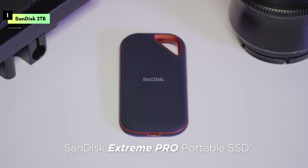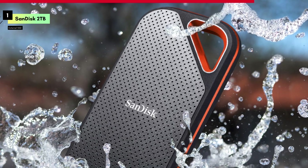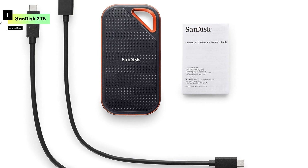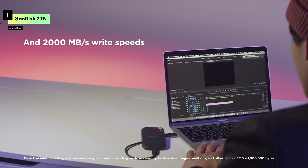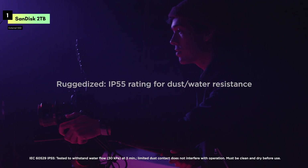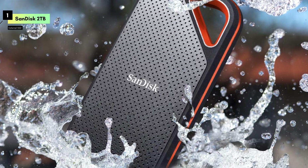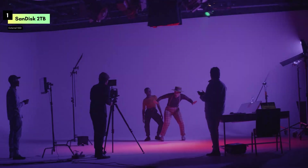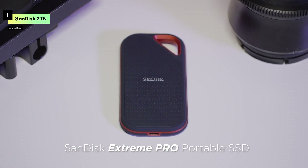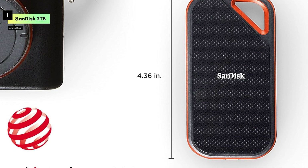The SanDisk Extreme Pro features a USB 3.2 Gen 2x2 interface, maximizing compatibility with the latest devices and providing top-tier performance. With its USB-C connection, you can easily connect it to your PC, Mac, or even your smartphone, making it a versatile choice for all your storage needs. Durability is where the Extreme Pro truly shines — with an IP65 rating, this SSD is both water and dust resistant, so you can confidently take it anywhere. Its rugged design also includes a forged aluminum chassis, which acts as a heat sink to keep the drive running cool even under heavy workloads.